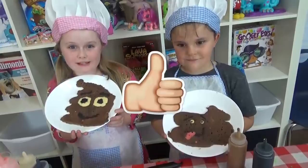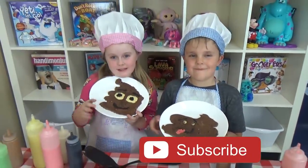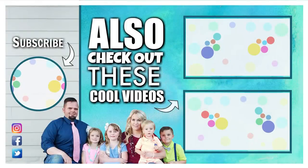If you like this video, please give it a thumbs up and subscribe! See you next time!